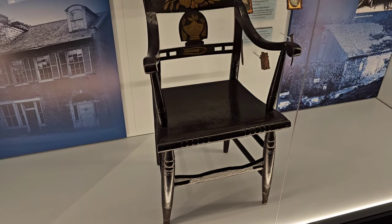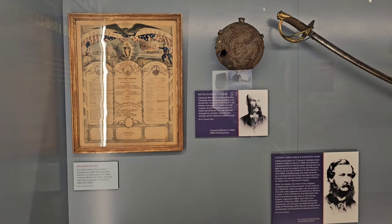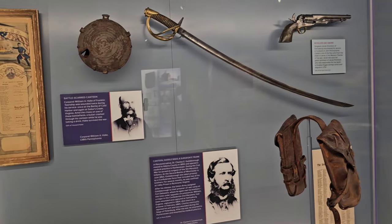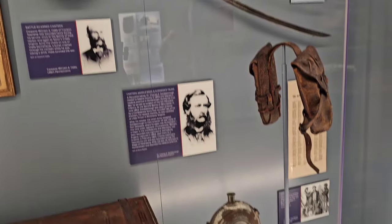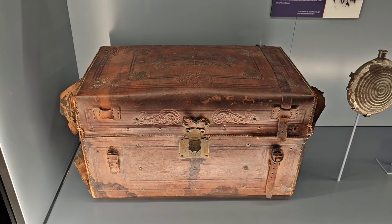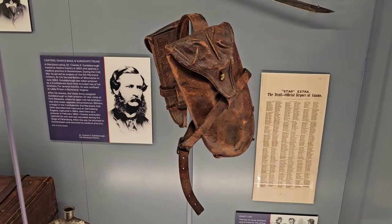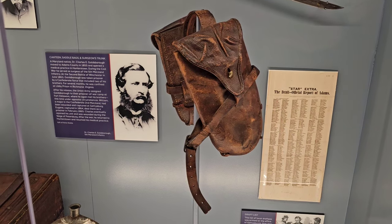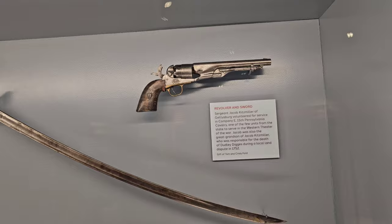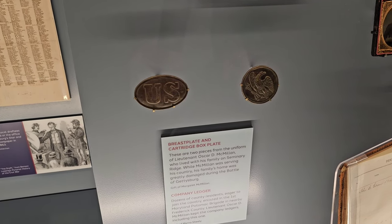There's an old chair. Now we've got a battle-scarred canteen, a pistol and a sword, another canteen, and some kind of a chest. Here's a pair of saddlebags. That chest I just showed you is a surgeon's trunk. Here we've got a U.S. breastplate and cartridge belt box plate.